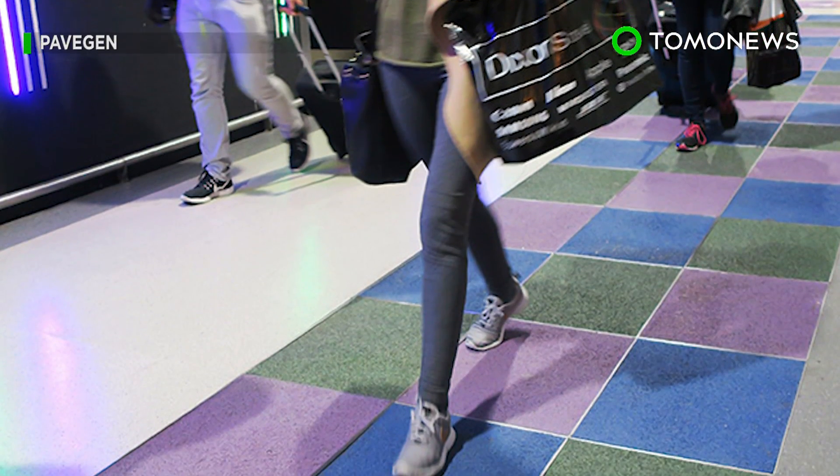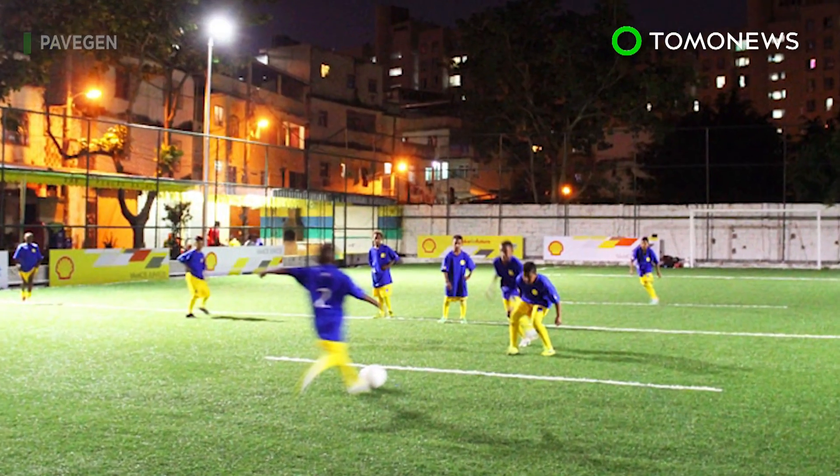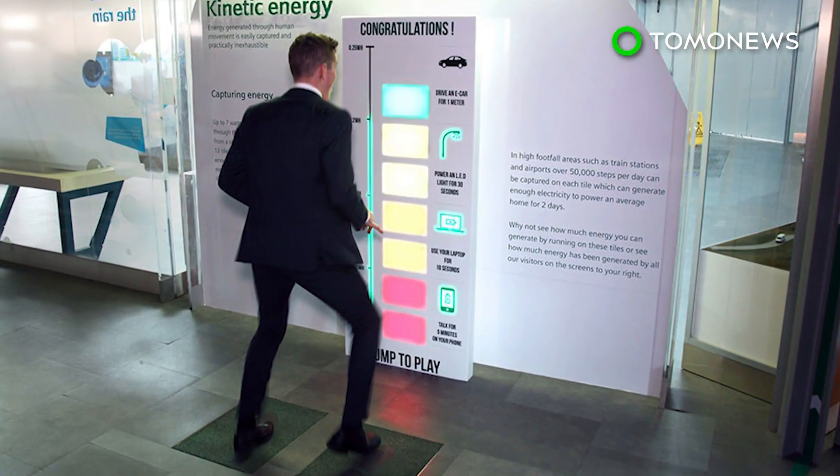The same electricity-generating tiles are also installed at Heathrow Airport and at football pitches in Brazil and Nigeria.